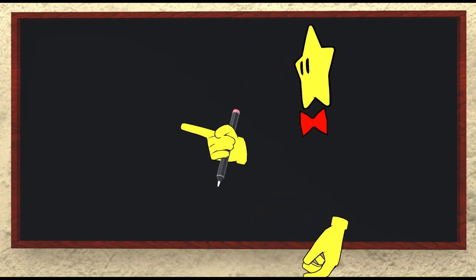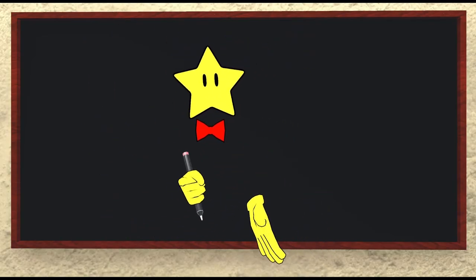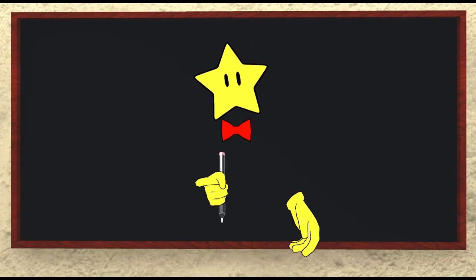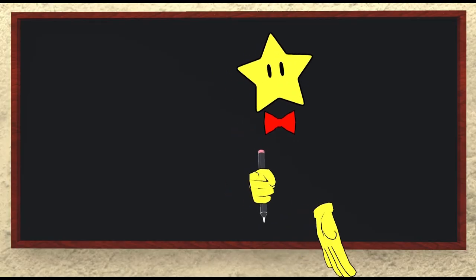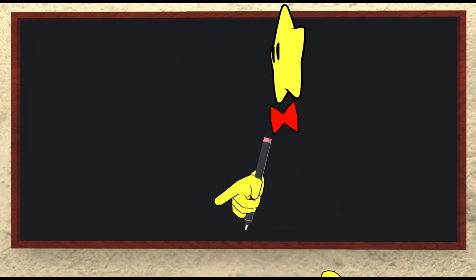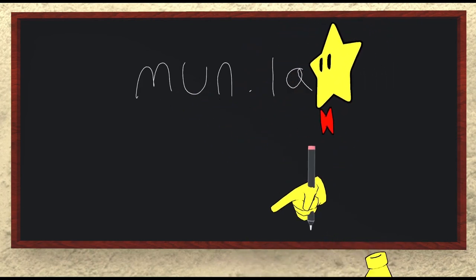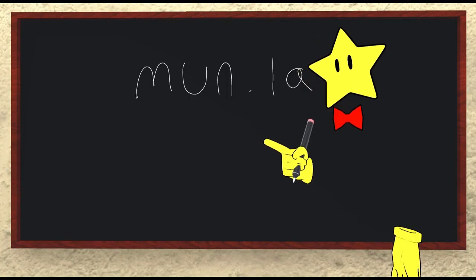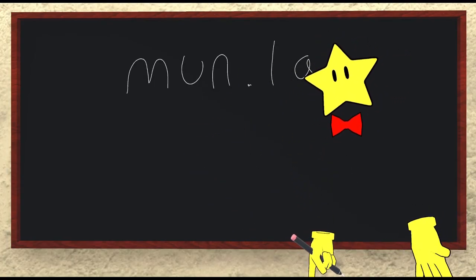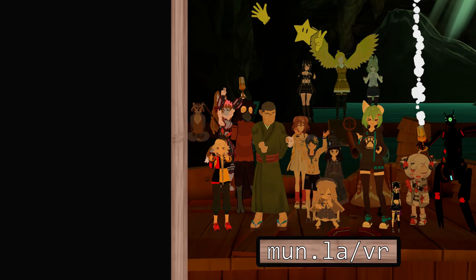One other quick thing before we go: I want to say thank you so much for following along up to this point. There are only a couple of lessons left in the main series and I'm really excited to finish this up — it's going to be a really exciting new year for Toki Pona and for this channel. Like, subscribe, hit the bell, but most importantly check out my website at mun.la — that's mun.la — if you want to find more content. Thank you so much for listening. Have a good one. Tawa pona.